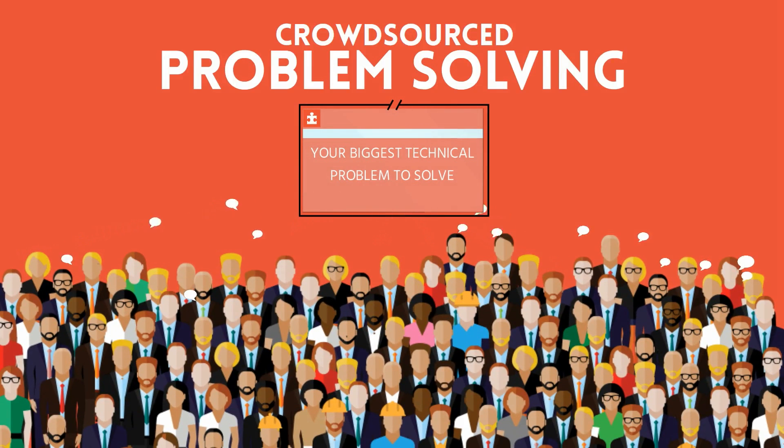Do you have a technical problem that you are trying to solve? Contact us — we'd love to help you find your solution as quickly and easily as possible.